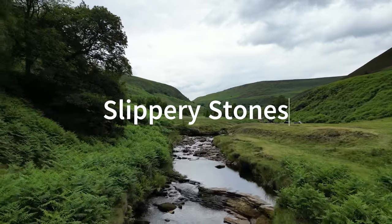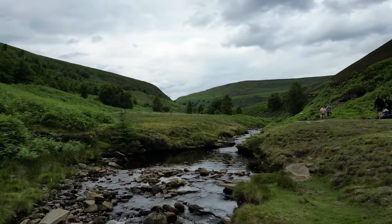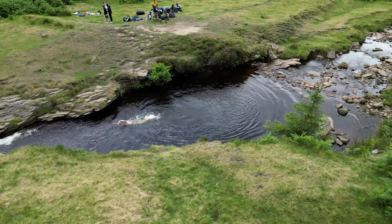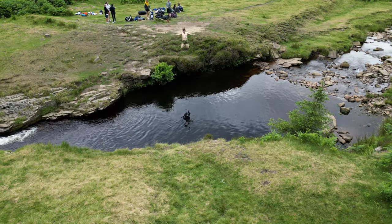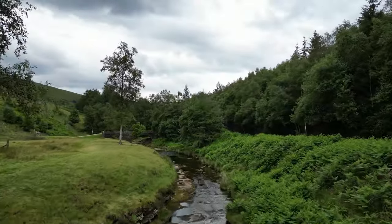Next on the list we have Slippery Stones, possibly one of the most iconic wild swimming spots in the Peak District. Situated up the Derwent Valley, there is a road to the spot however this road is closed on weekends, so it can be a bit of a trek to get to. But if you choose to cycle up there it is an absolutely stunning ride with a bridleway going up the side of Ladybower, Derwent and Howden Reservoir. Slippery Stones is a bit of a plunge pool so you can jump in — the water is crystal clear and there are amazing spots upstream and downstream to explore. There's a great little grassy verge on the side so you can take a picnic and spend a full day there, but it does take longer to get to than you think so make sure you leave yourself enough time.